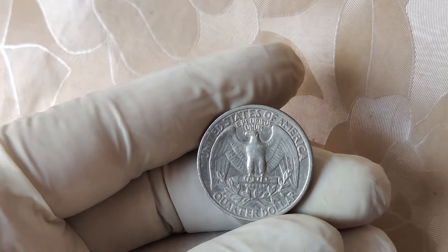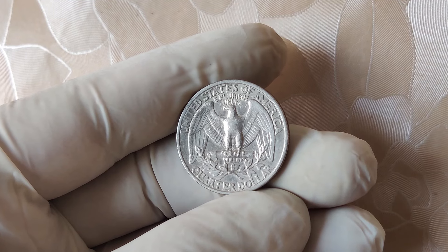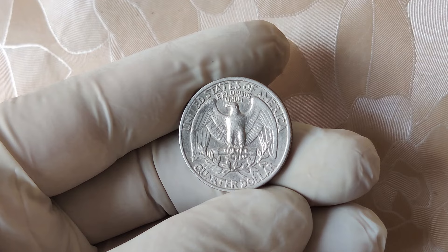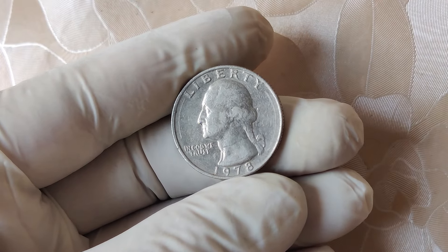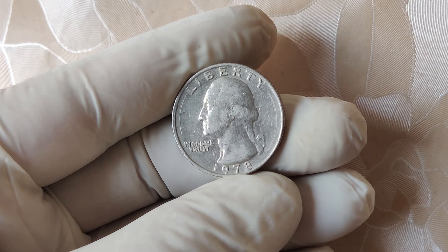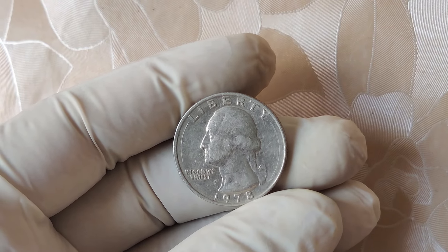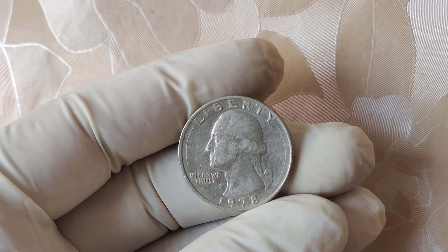And this is where things get interesting. Some of these high-grade 1978 quarters with no mint mark have been auctioned for jaw-dropping amounts of money. In 2021, one of these rare, near-perfect 1978 No Mint Mark quarters was graded by a professional grading company, and it sold for over $13,000. That's insane for a coin that you could have once gotten as simple pocket change.